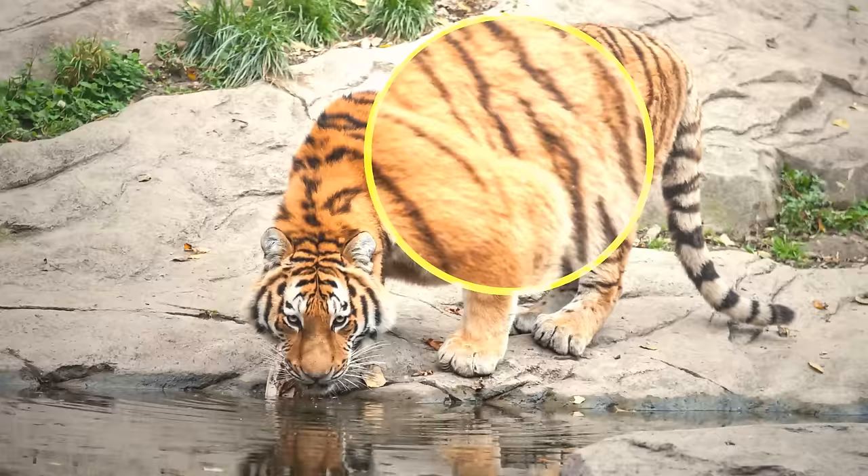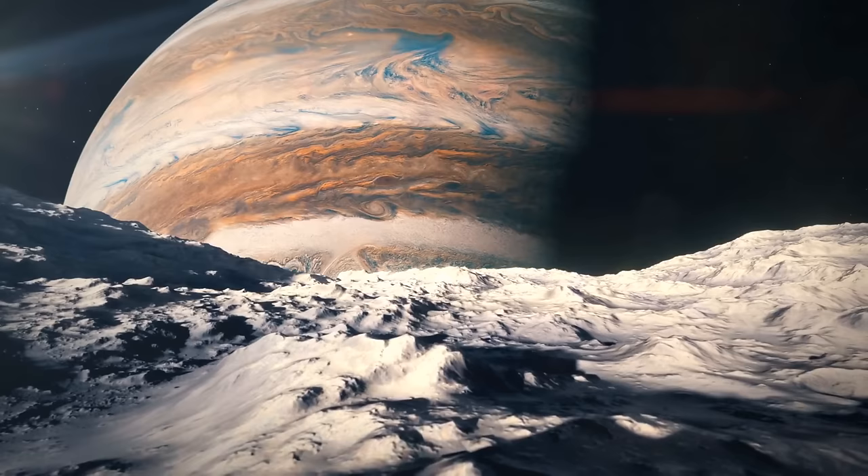Picture a tiger. Tigers are known for their beautiful stripes, which they always keep the same. However, imagine if the tiger's stripes could change their size, position, and colors from time to time. Magical, right? But that's exactly what happens with one titan of our solar system, Jupiter.